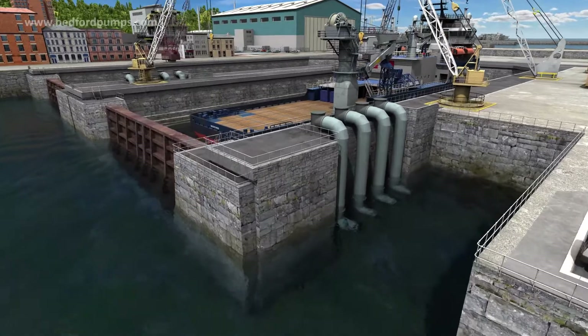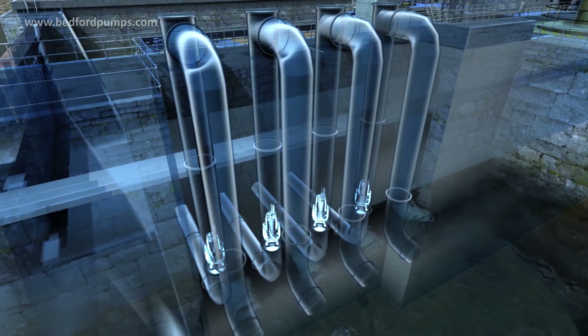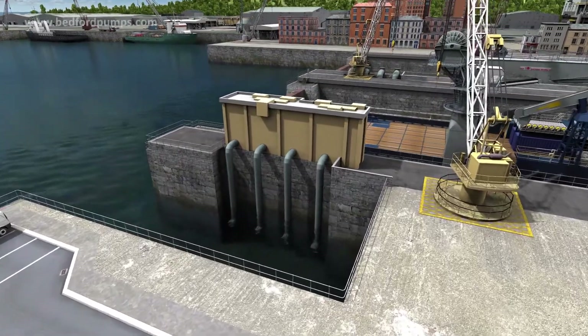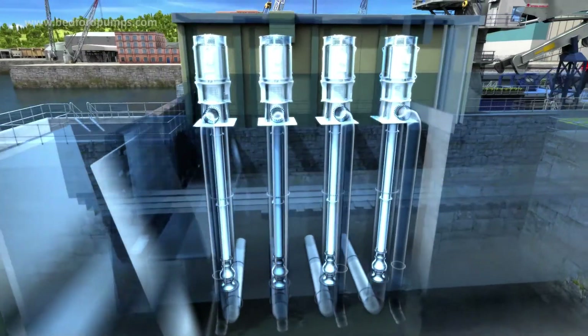We provide friendly, extensive and expert dock pumping solutions from concept to commissioning. Please get in touch to find out more. Bedford Pumps — reliability built into every pump we make.